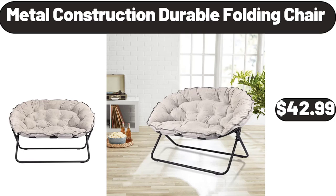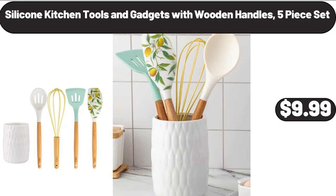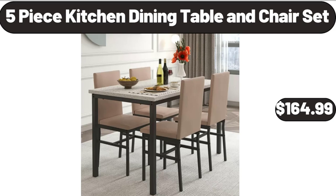Hand Blender, 3-in-1, $18.99. Silicone Kitchen Tools and Gadgets with Wooden Handles, 5-Piece Set, $9.99. Salt & Pepper Copper Grinders, Set of 2, $11.99. Boulder 6 Big Rolls Paper Towels, $6.89. 5-Piece Kitchen Dining Table and Chair Set, $164.99.